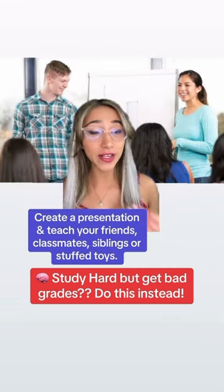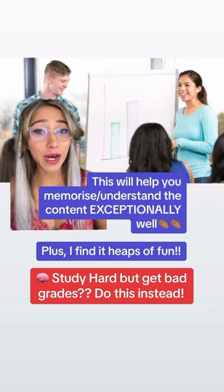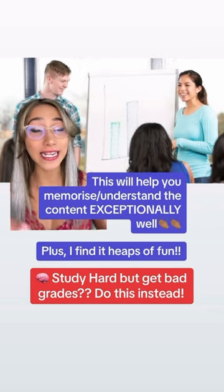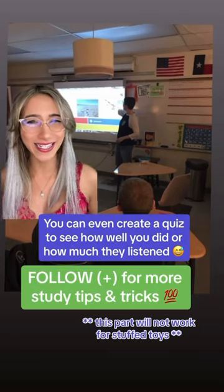Create a presentation on the content that you're learning and try to teach your friends, siblings, classmates, or stuffed toys. This will help you memorize and understand the content exceptionally well. You can even create a quiz to test how well you explained it and if they were listening to you.